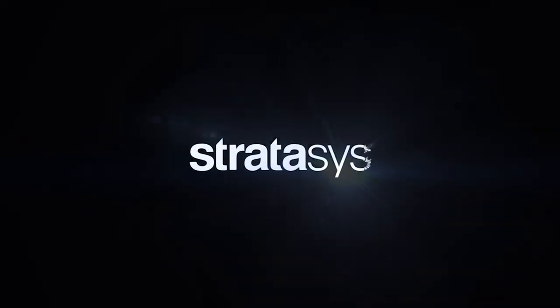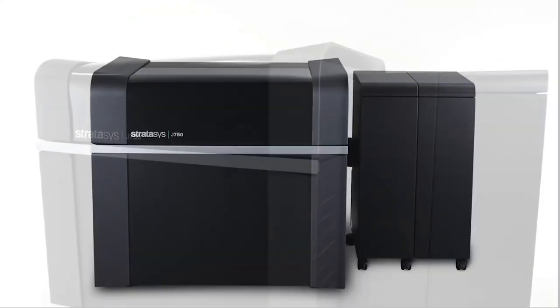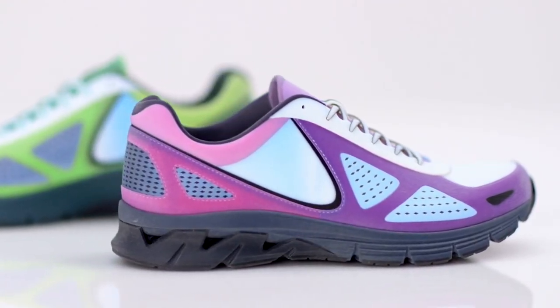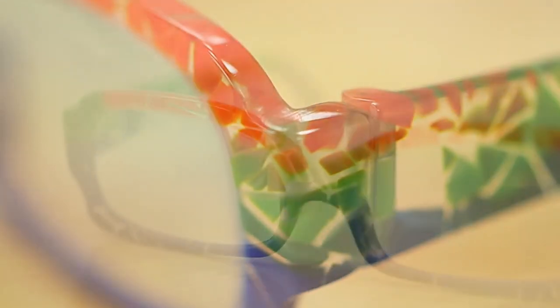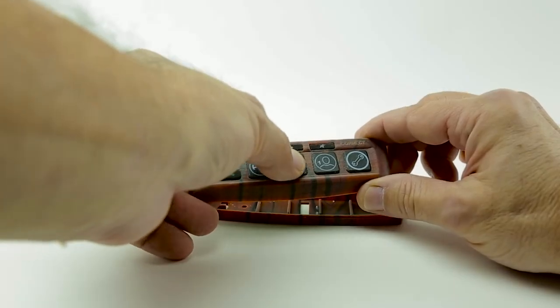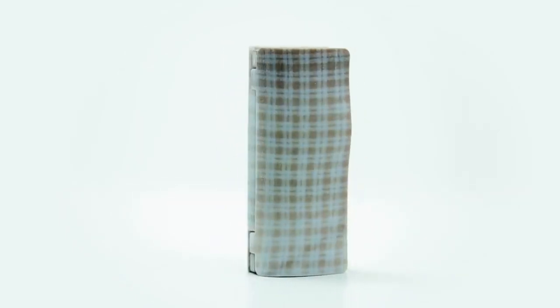3dprint.com told us that Stratasys has released their new J750 3D printer, which is a multi-color, multi-material 3D printer series. The J750 claims to allow for 360,000 different color shades and materials ranging from rigid to flexible and opaque to transparent, allowing for rapid prototyping to include realistic models for clients at a faster and more cost-effective rate.